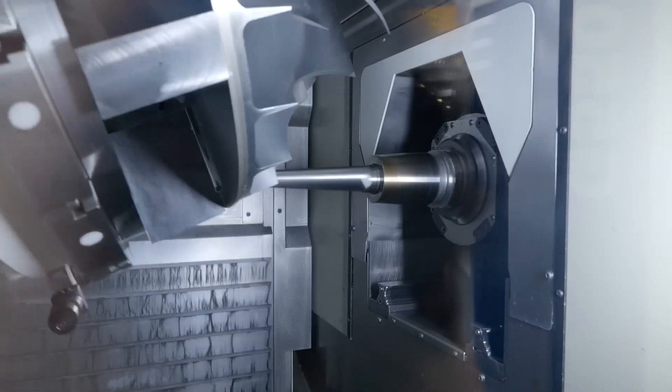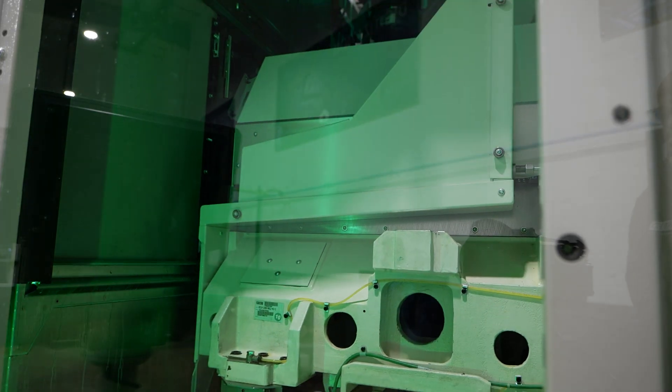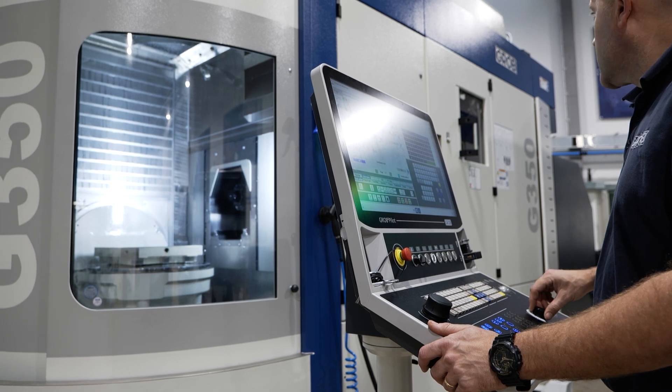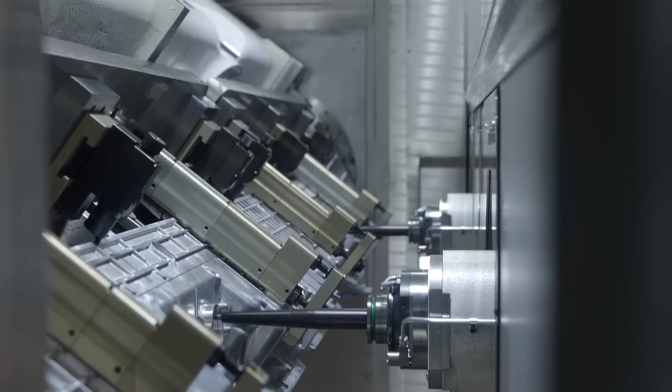They're not afraid to show that concept off and they're kind of pulling the guards down on their machines so people can see in. Their machines are unique mechanically and technically — they're different — and so what they're trying to do is educate engineers and manufacturing businesses to machine things differently.